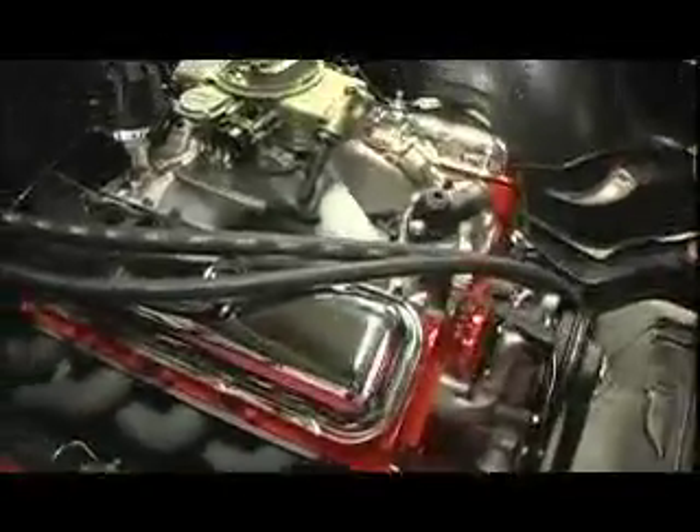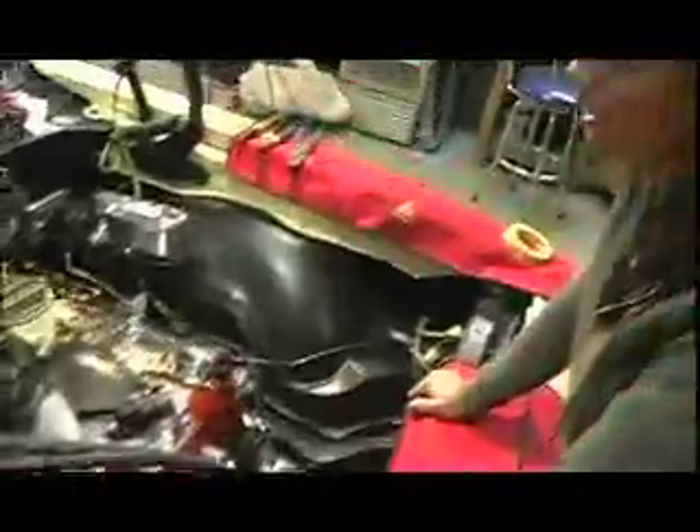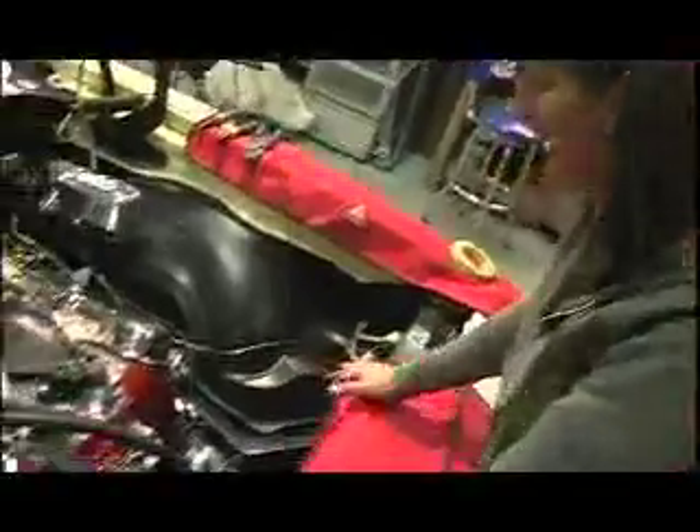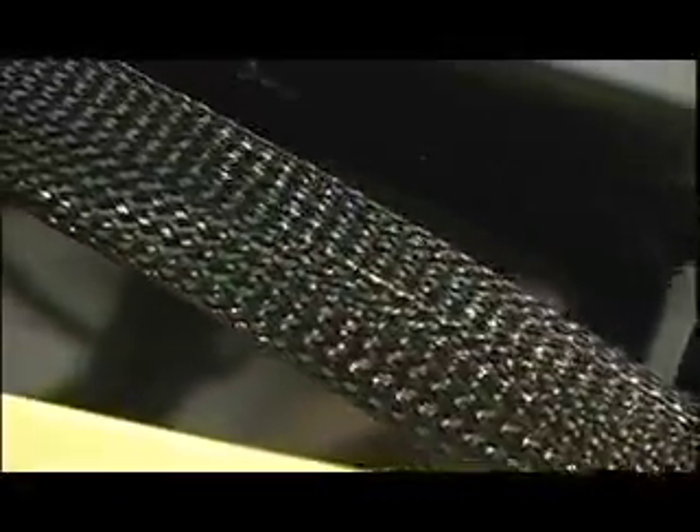Up here Kevin has been doing some more bracketry, some hoses have been run, and all the wiring is now under the hood. I have to admit I haven't taken any part in this section, so tomorrow I'll be doing some wire looming with Techflex.